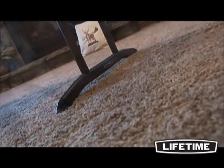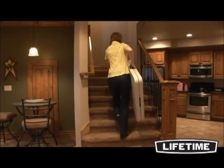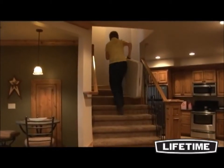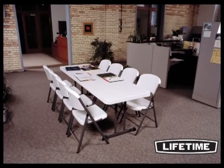The broad leg stands, locking safety rings and solid steel brace arms ensure safety and stability. Lifetime exceeds the strength and durability needed for commercial use, while maintaining the best value and affordability for use at home. Lifetime also offers matching chairs, as well as table and chair carts for large set-ups.